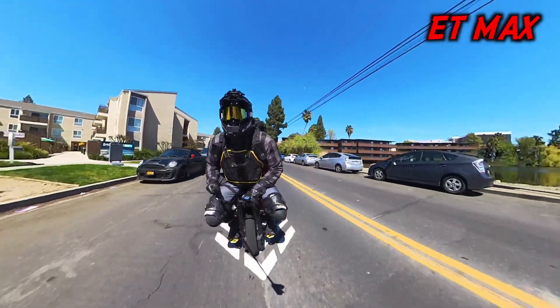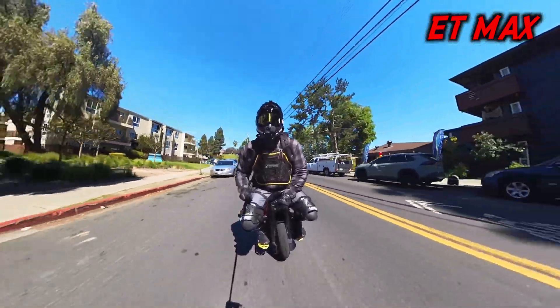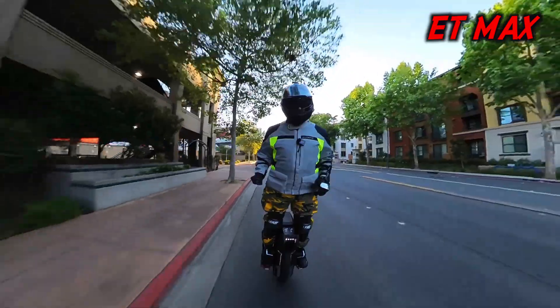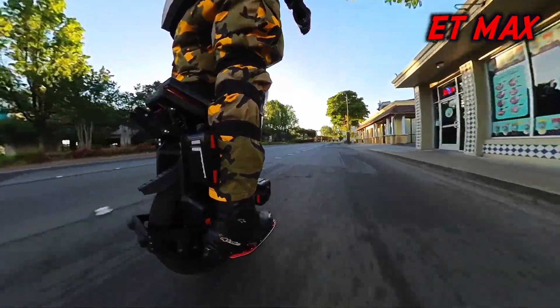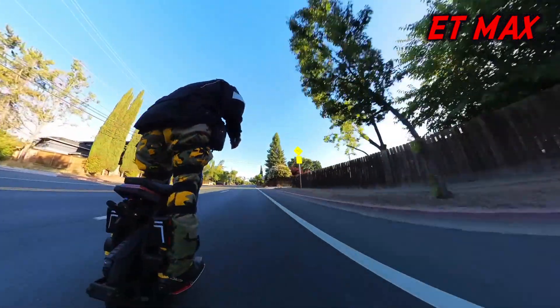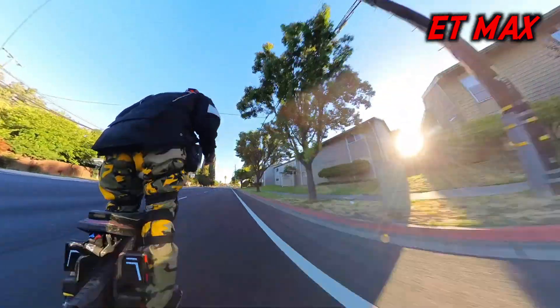The ET Max and the Commander GT Pro — the two most powerful EUCs on the market today for the year 2024 at 168 volts. I'm going to be sharing my thoughts and opinions after having put a combined 2,000 miles on these two wheels, the majority of those miles being on the ET Max since I've been riding that a bit longer, but I'm confident I can give you a well-rounded opinion at this point.